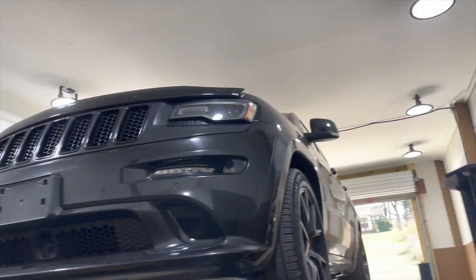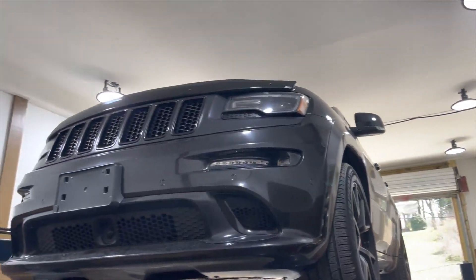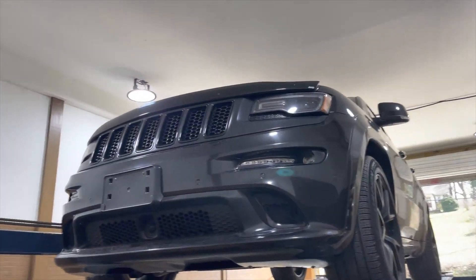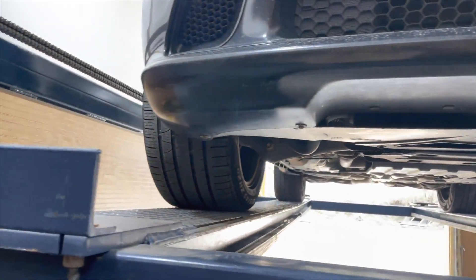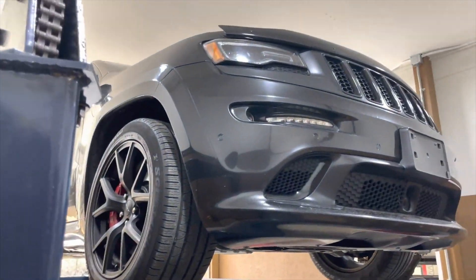Guys, we got today a 2016 Jeep SRT 6.4 liter beast. Look at this beautiful car. You know it's SRT when you see this wide of wide tires on it on each side. Look at that sexy car right there.